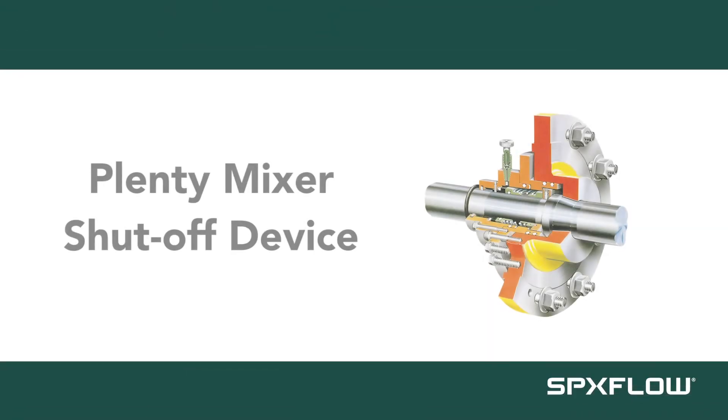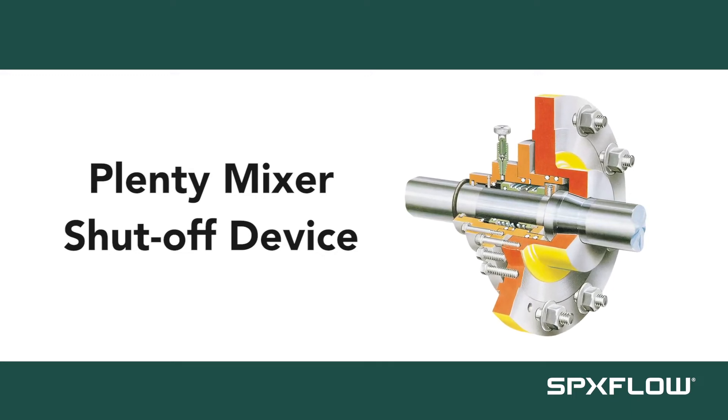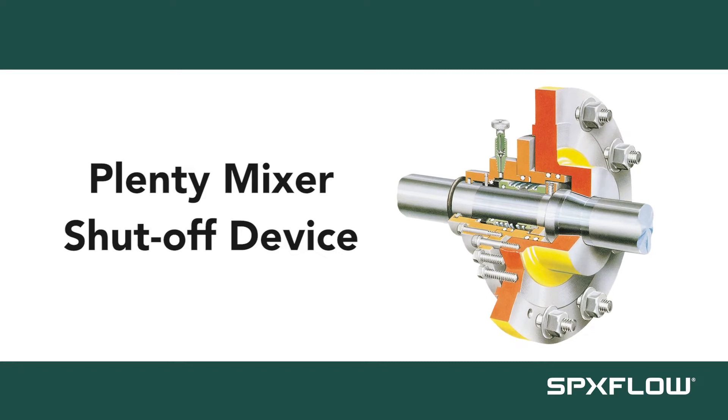All plenty-side entry mixers are also equipped with a shut-off device, which saves you time by allowing you to change a seal and bearings even when the tank is full.